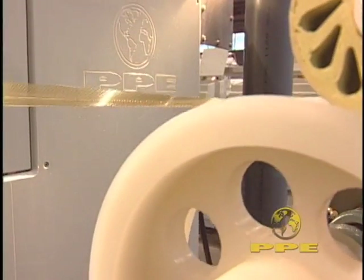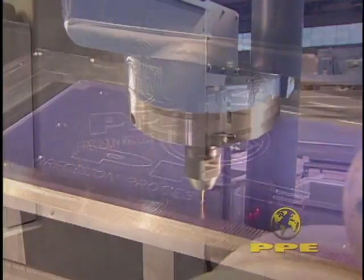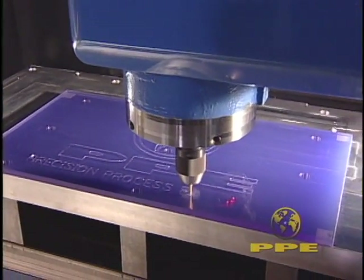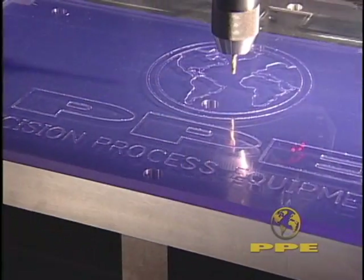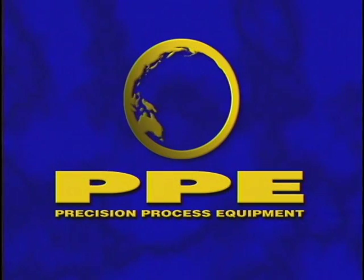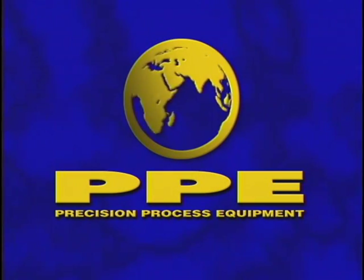Our customers get the best processing equipment available. We get repeat business. We welcome all inquiries and technical challenges and cordially invite you to visit our facility. We are Precision Process Equipment.